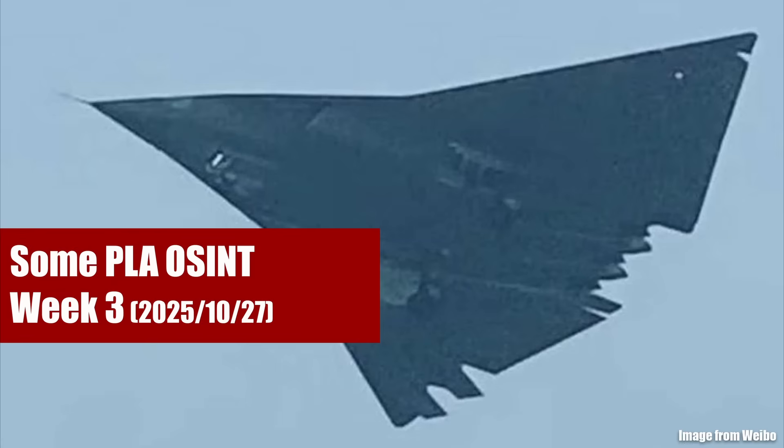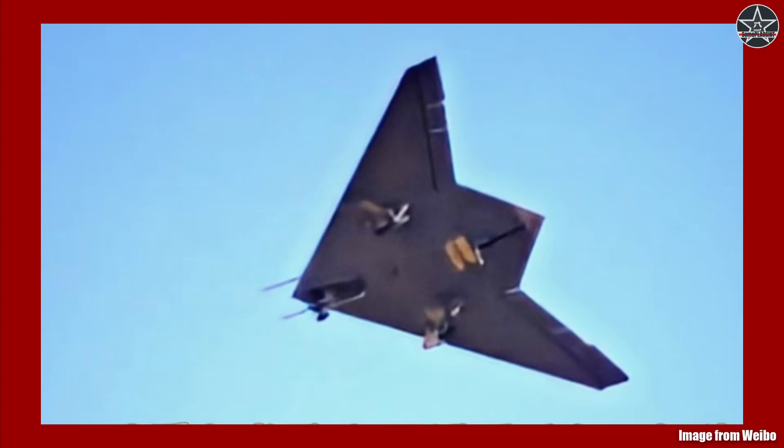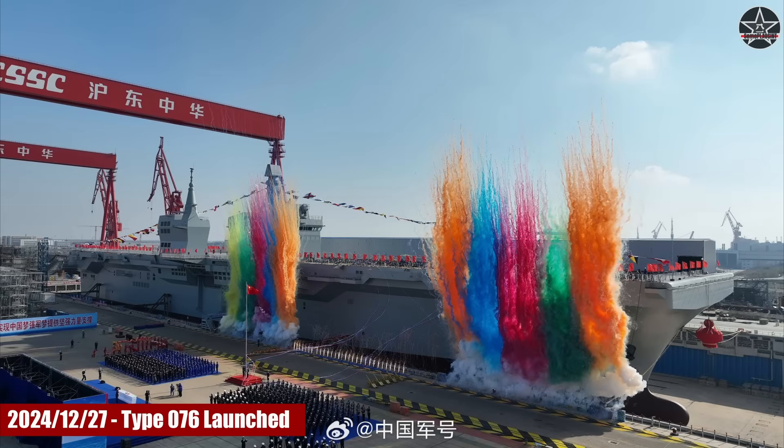Two new prototypes took to the sky. One is a significantly revised J-36 next-generation combat aircraft. The other is an advanced trainer jet specifically designed for carrier aviation. Apart from brand new prototypes, we also saw brand new visuals of a so-called old prototype flying — a prototype of the GJ-21 carrier-borne stealth unmanned combat aircraft, or UCAS, designed to be accommodated on the Type 076 amphibious assault ship.